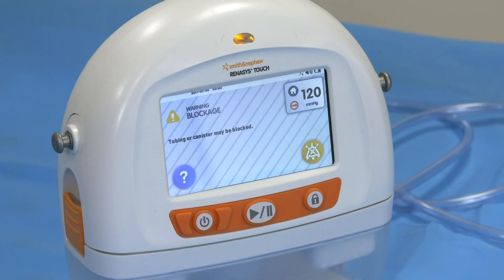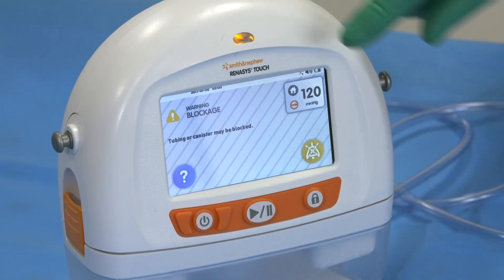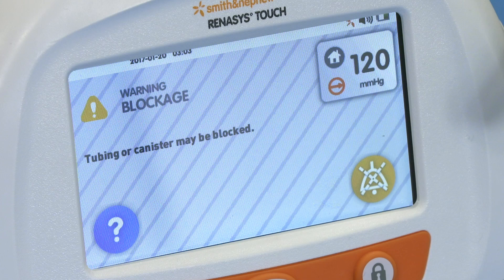The blockage alarm will sound when the system detects a blockage within the canister or the tubing, or the internal canister filter is covered with exudate, which may occur even if the canister does not appear visibly full. The status indicator will illuminate yellow, and a warning blockage message appears on screen. An audible alarm will sound every 20 seconds.